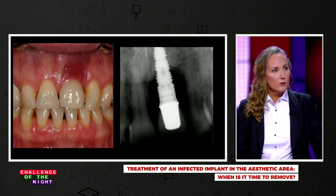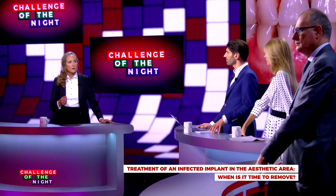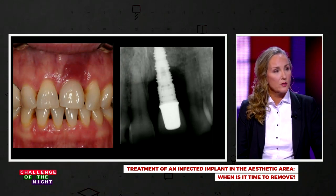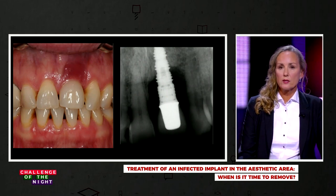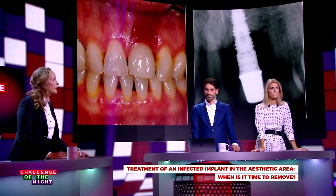I offered her two options: to keep the implant, or — what I actually wanted — to remove it, since I had some concern about how successful my surgical approach would be. There is maybe as much as 50% bone loss, and it is a rough implant surface and it's tapered. I told her the risks and the costs. She wants to keep the implant — she has paid a lot of money for it. I told her there could be recession and even recurrent peri-implantitis, but she said: 'That is the risk I can take. I want to get rid of the inflammation.'